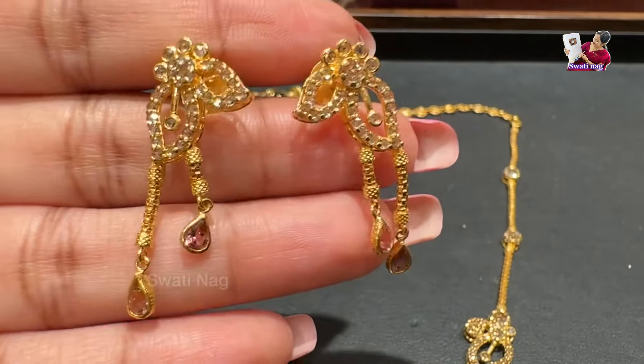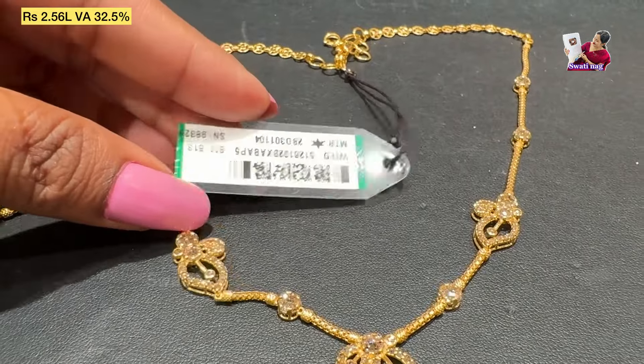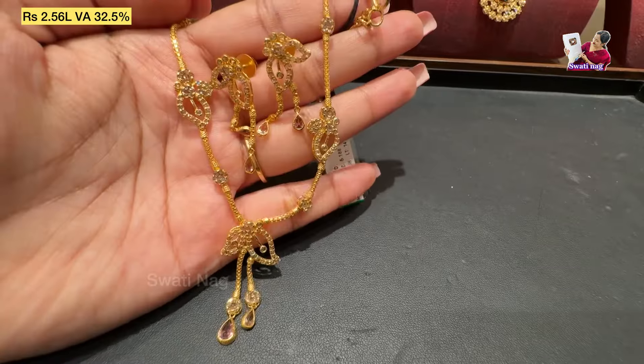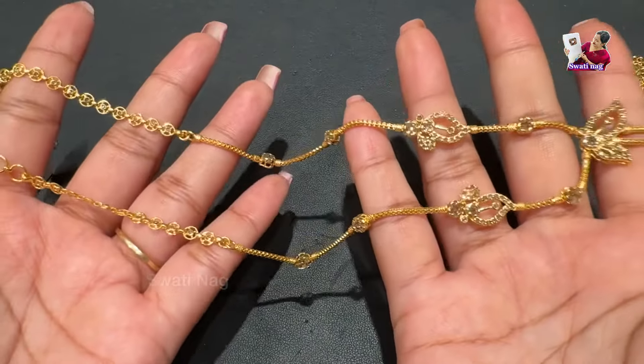This is a very straight design with earrings you can carry separately. This necklace is 2.56 lakh — that will be the final price. The details, tags, and code are mentioned. If you are in the city, you can purchase from your Tanishq store.